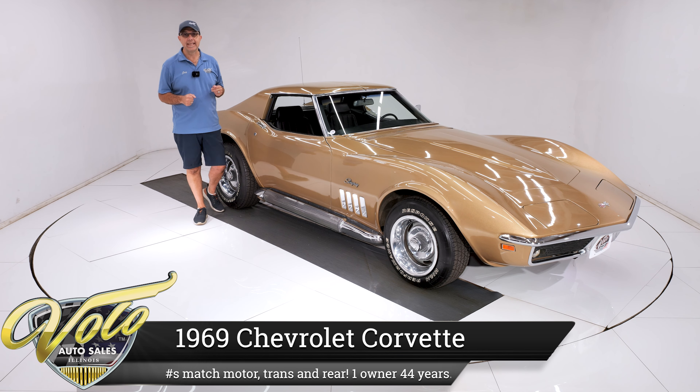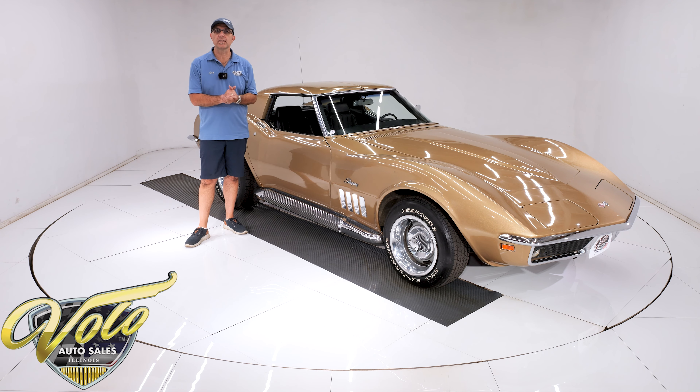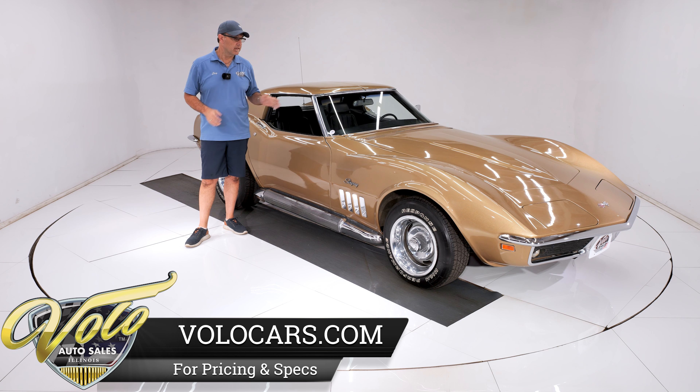Three years ago, I purchased this 1969 Corvette from a gentleman who had owned it for 44 years. I then sold the car, and here we are again three years later — I just took it back on trade. This gentleman wanted to get something different. While he owned the car, he spent $8,000 at a Corvette shop just having service done, which we'll go over in a little bit.